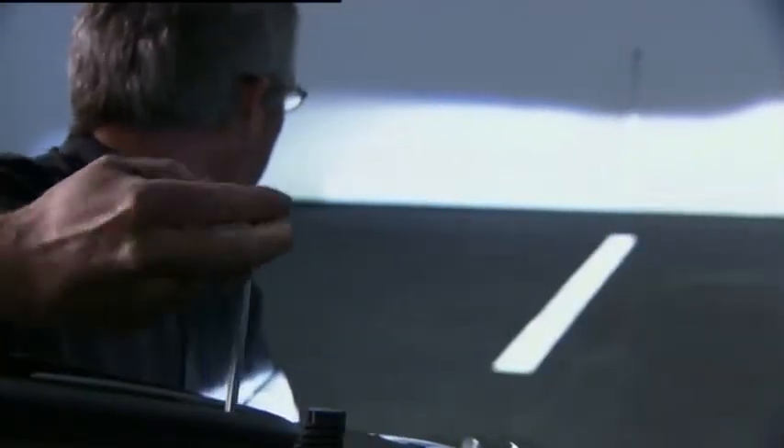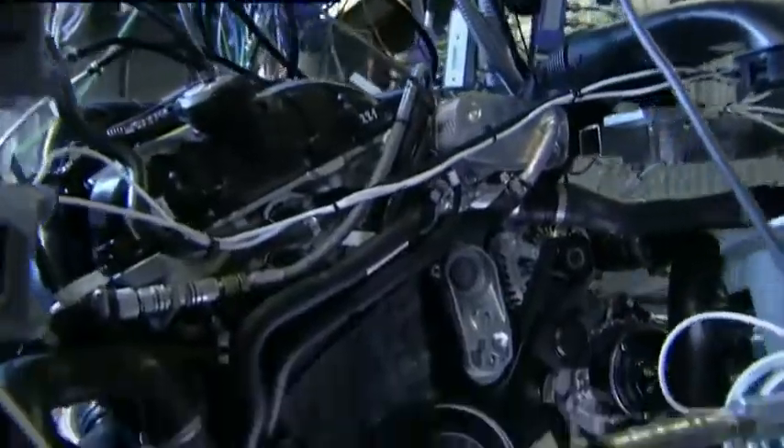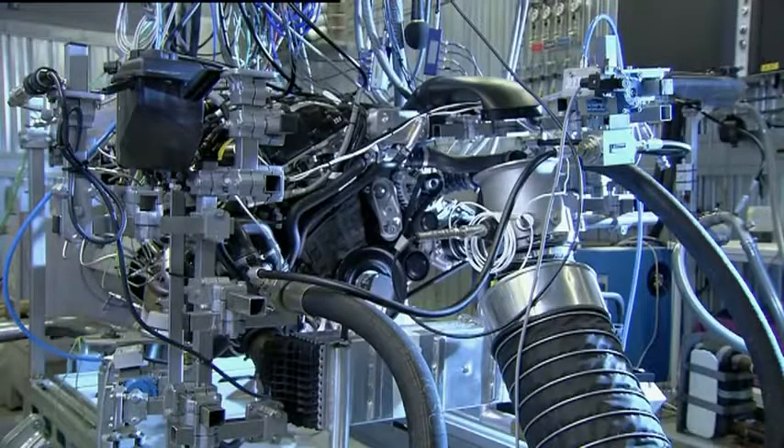In the light lab, the setup and function of the headlights are rechecked. And at the engine test facility, the engineers simulate a long-distance ride.